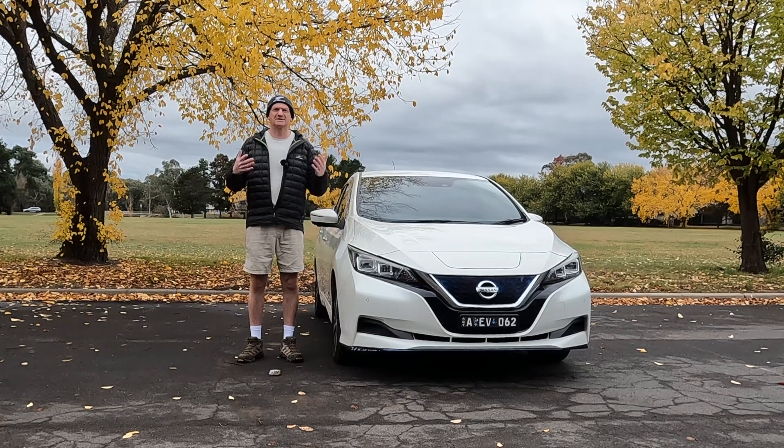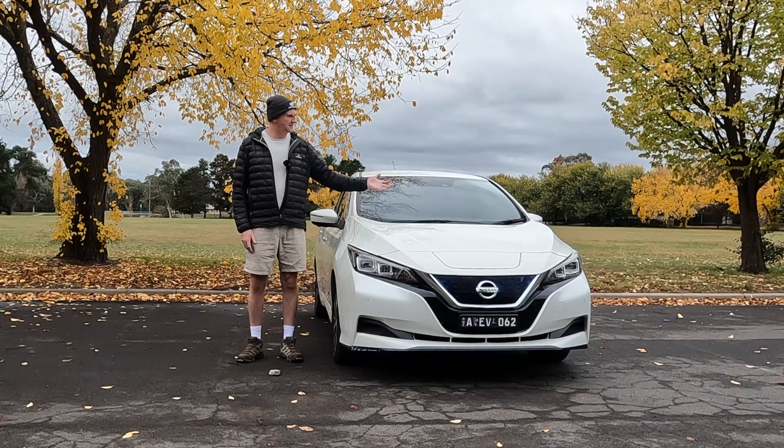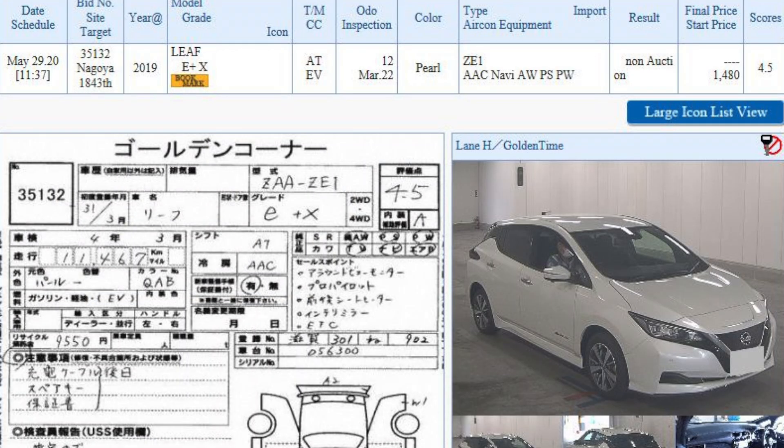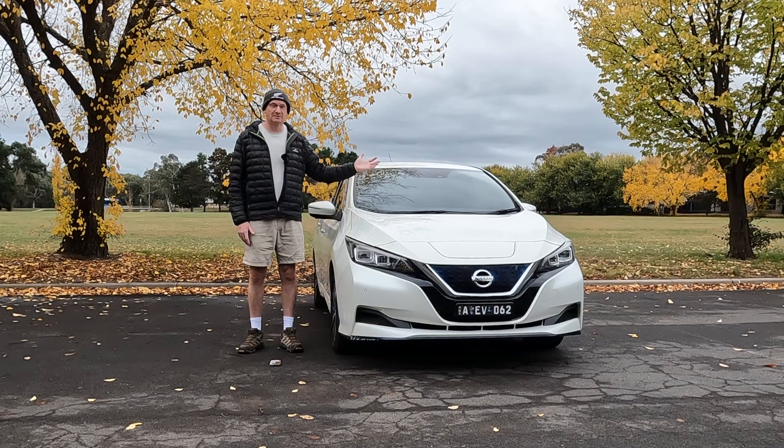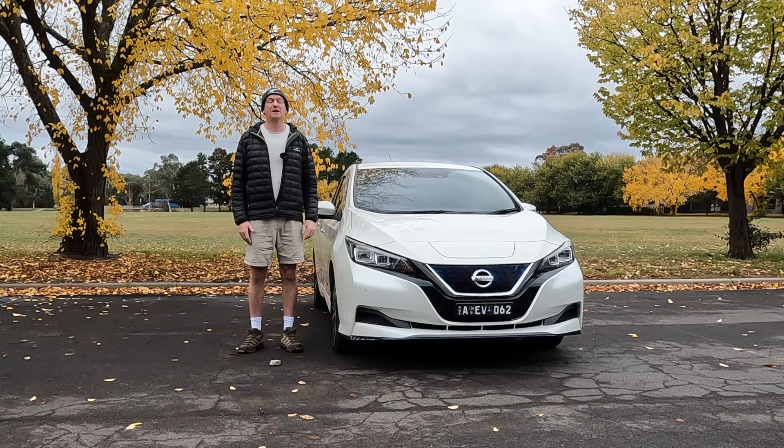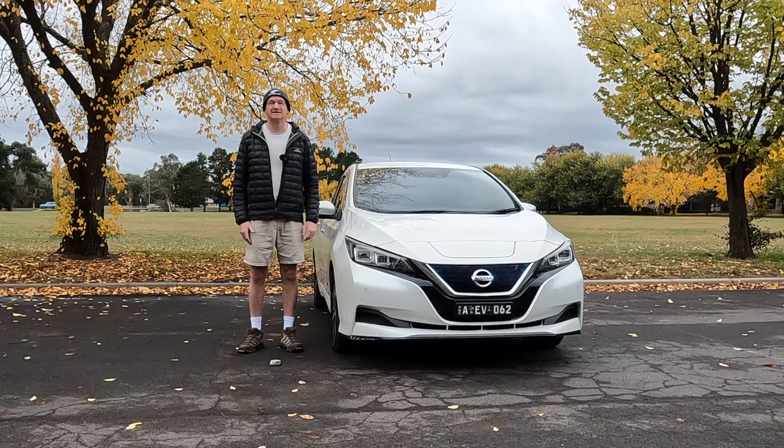Welcome back to the channel. This is Yuki, the long-range Nissan LEAF. We imported this from Japan many years ago. Let's have a closer look at the battery and see how healthy it is and whether it needs replacing.